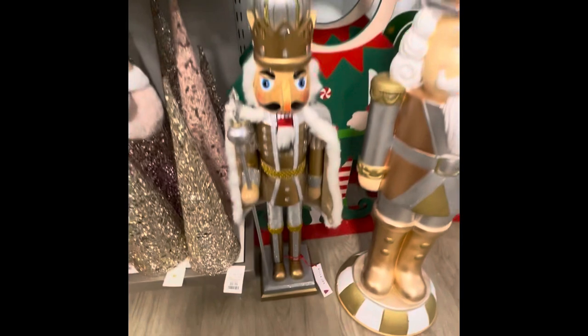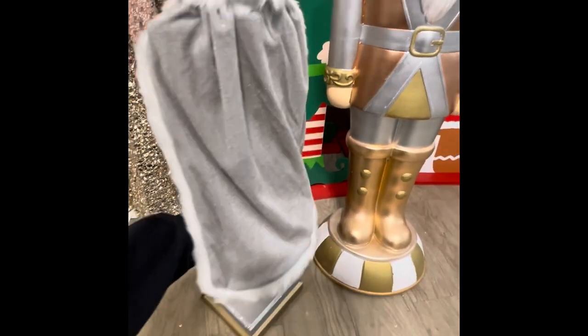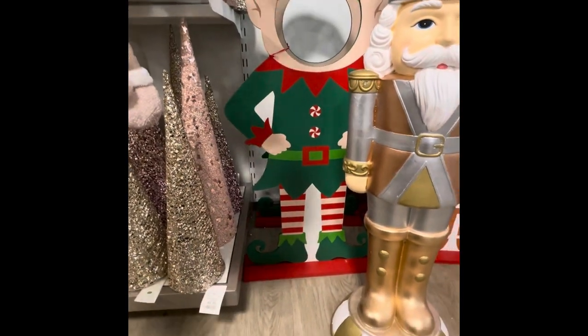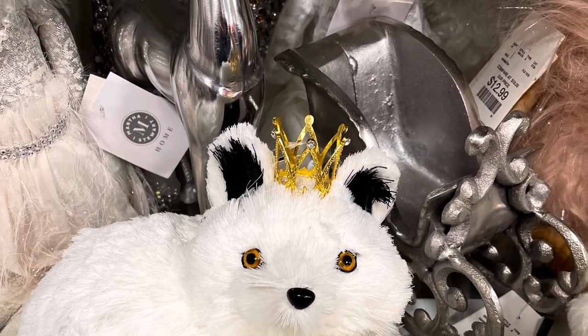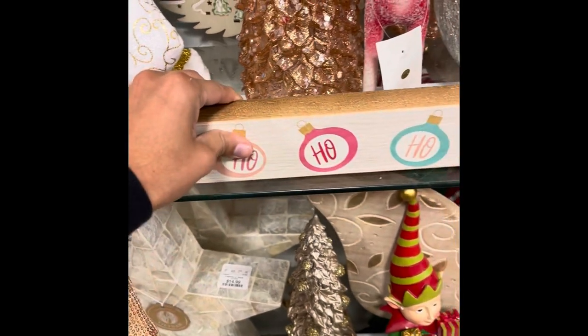Here's a huge nutcracker. It's heavy — let's see if I can lift him. $70. Here we have a Santa that's a snowman for $19.99. It's $9.99.